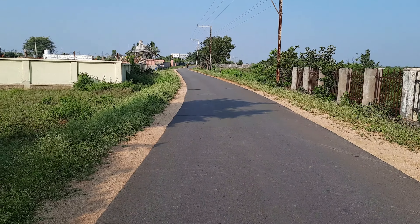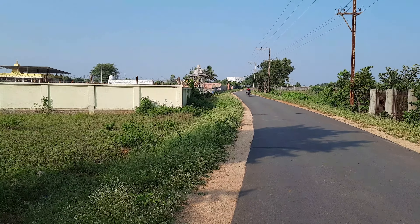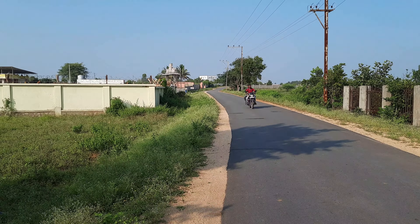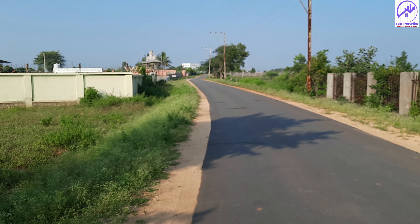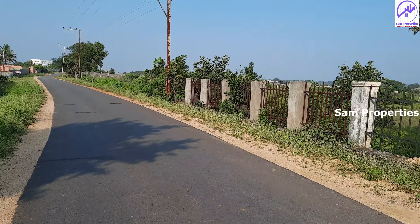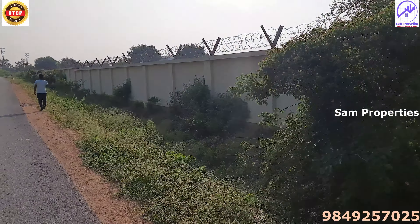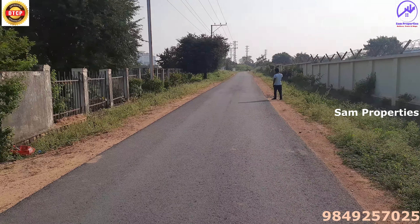Hello everyone, welcome to Sam Properties. Today we have a DTCP approved layout. This road is P&G, Proctor & Gamble, Johnson & Johnson Valley Road.